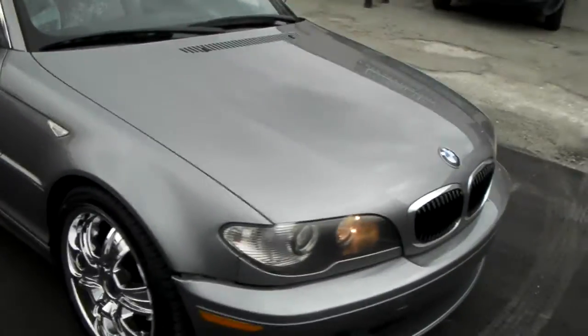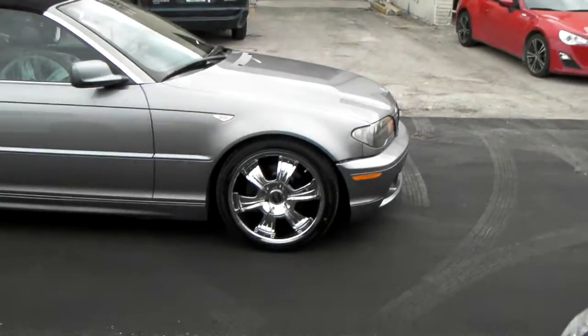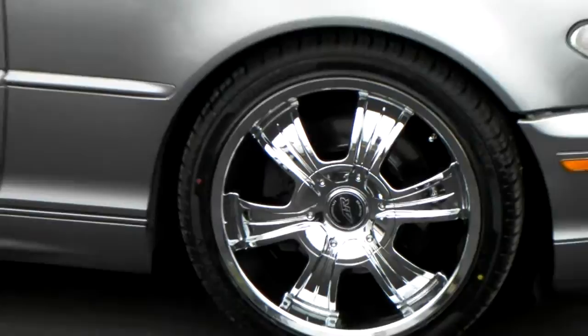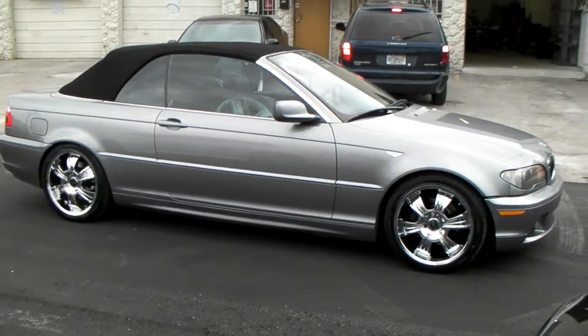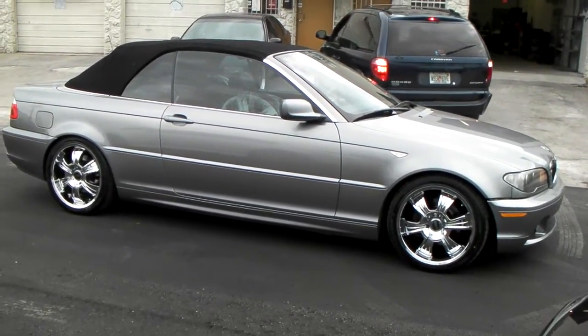It's your boy KB from Doves and Tires TV at dovesandtires.com. Right now we're looking at the American Racer AR 890 on a 04 BMW 328 Convertible. Nice looking chrome wheel — for those who still like to go with chrome wheels, this is definitely one that will spruce up your ride.